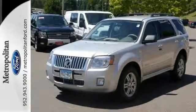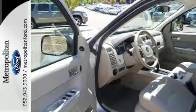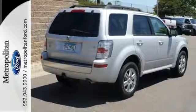For 2008, the Mariner gets an extreme makeover inside and out, with fresh styling and more standard features than ever. With Mercury, the best never rests. See it for yourself today.